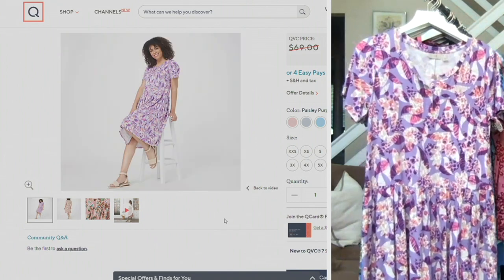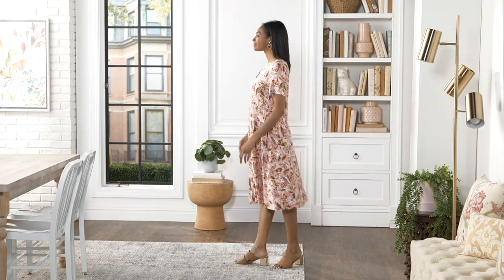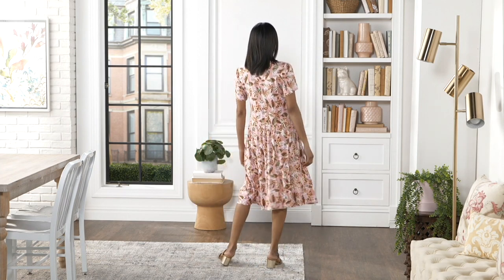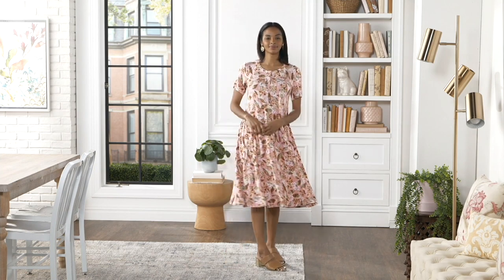We have two lengths: regular and petite. The regular length is 40.5 to 46 inches, and the petite is 39.25 to 41.75 inches. If you're a petite girl and want to go longer, get the regular. If you're a taller girl and want to go a little shorter, get the petite. You customize the size that you want.